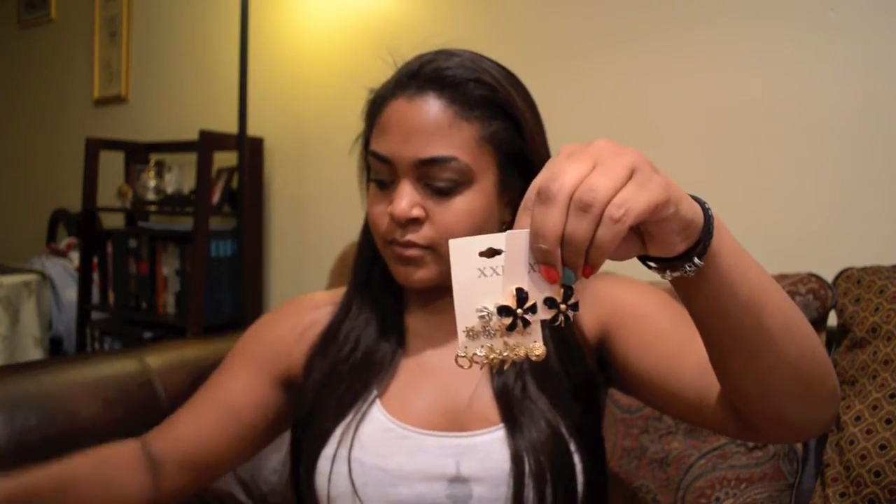My next non-beauty favorite is actually jewelry — specifically earrings. I have been completely obsessed with earrings lately. I've been buying them constantly. Every time I go somewhere shopping, I'm buying earrings. I just got these too — they're like little spikes. I have been buying earrings at the wazoo. It's really crazy but I'm obsessed. I think they're like the best jewelry I can have — really cool, super pretty.